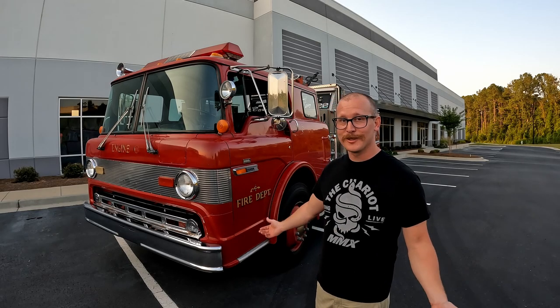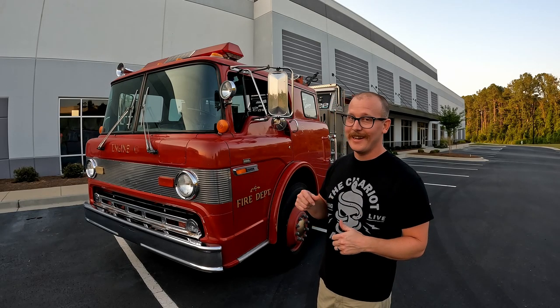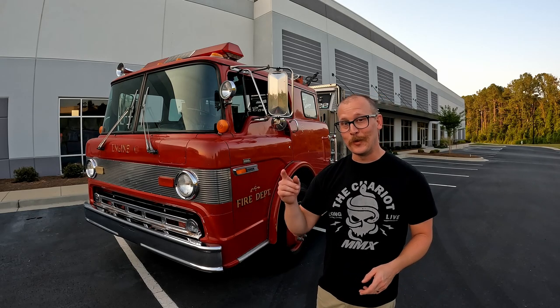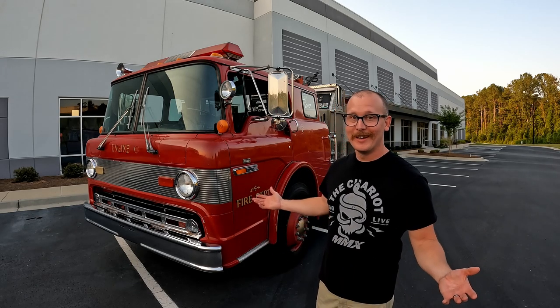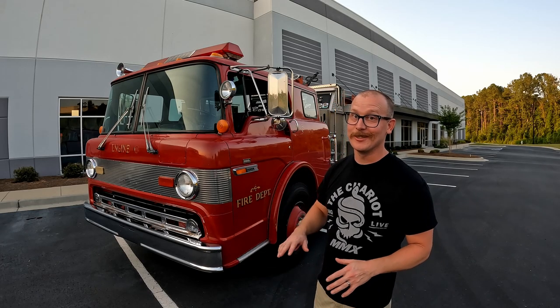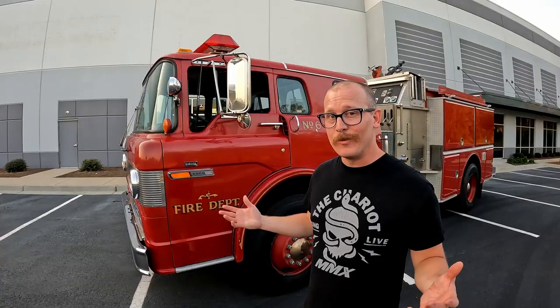All right, folks. Welcome back to Callahan's Garage. My name's Callahan, and today we are taking a look at my firetruck. I'm going to tell you why in the world I bought a firetruck, what I'm going to do with it, and we're going to take a look all over this thing because it is super cool. So first and foremost, what is this thing?